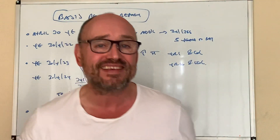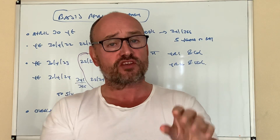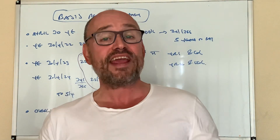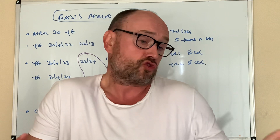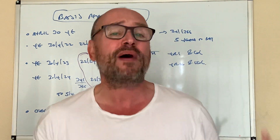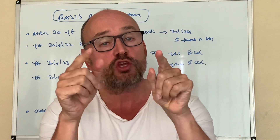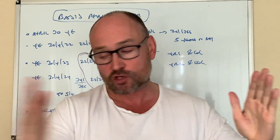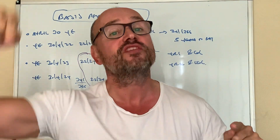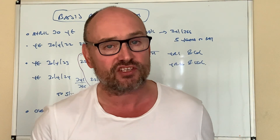What has happened is this: for decades such businesses have been able to choose what year end they have — January, February, March, April, it doesn't matter what year end you have. Basically the rules said that you would pay tax based on the 12 months up to the year end that ended in a particular tax year.